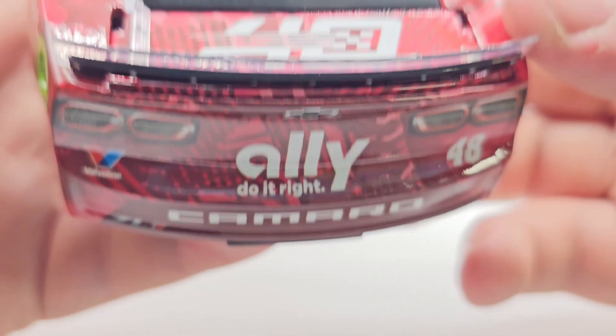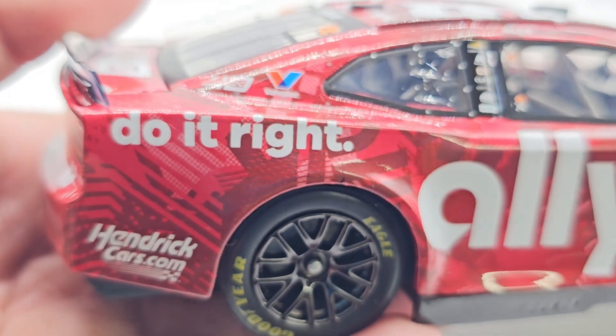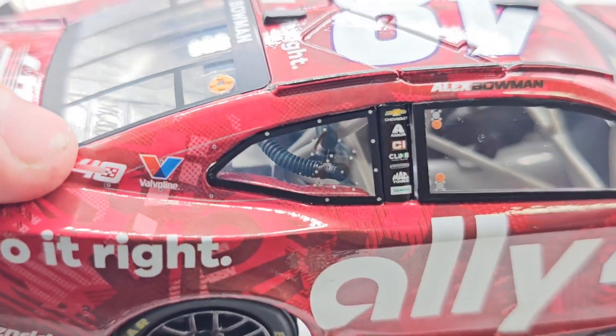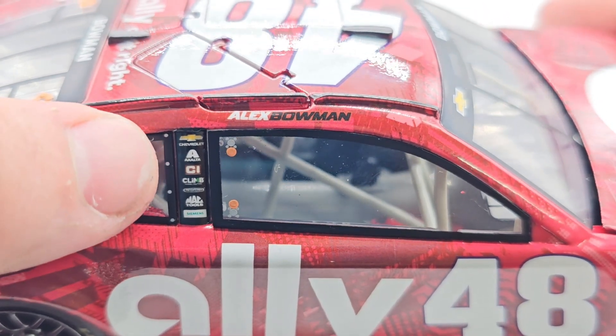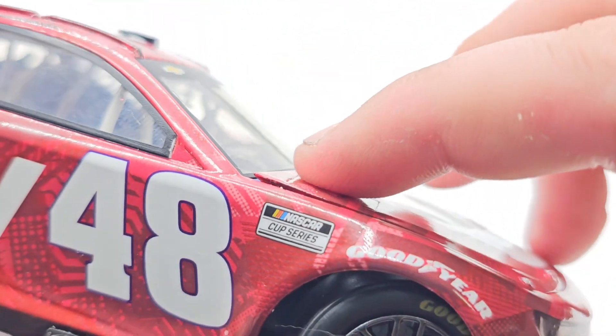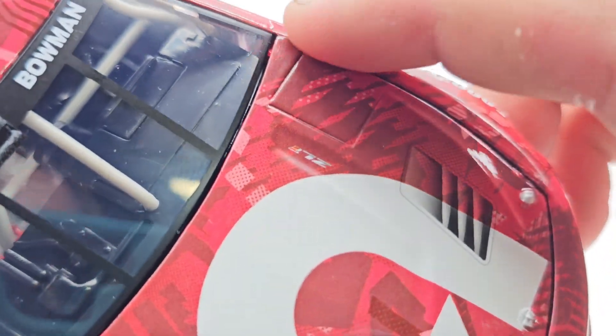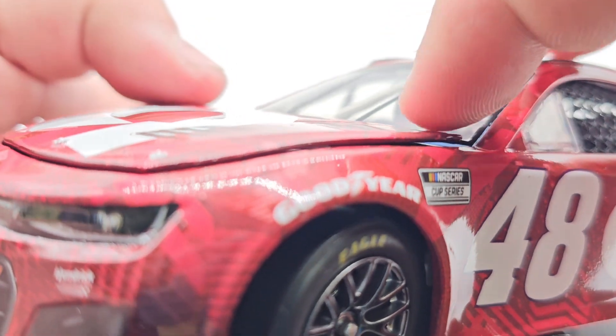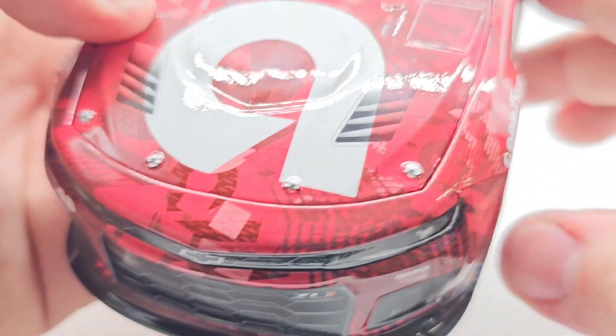You got Ally, Camaro, Valvoline ZL1, 48 taillights, the notched spoiler up top, and the Chevy bow tie again. No functioning deck lid, which is sad. The deck lid goes up here now and I never noticed that before. On the quarter panel you've got 'Do It Right,' hendrickcars.com, Gen 7 tires, 40th anniversary, Valvoline, Alex Bowman. Unfortunately the hood is kind of popped — there's a lot of give on it. That's not good, not very much of an Advanced Run if you ask me — quality is going downhill.